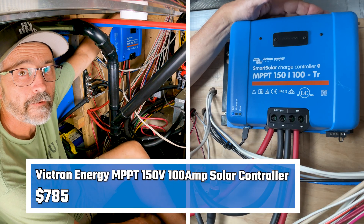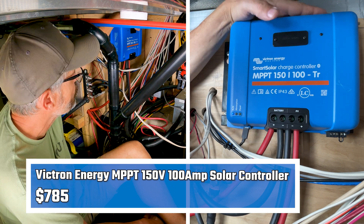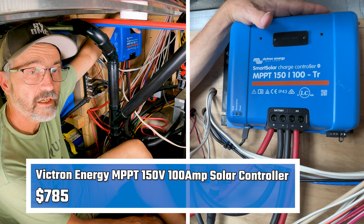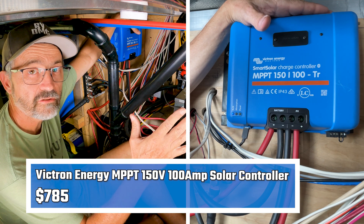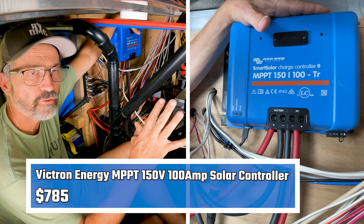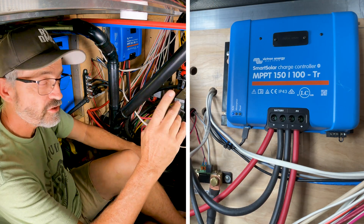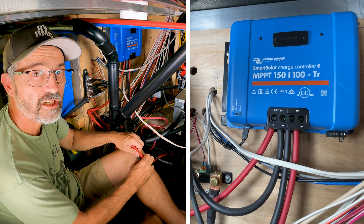Back here I have my solar controller — this is a Victron MPPT 150-100 solar controller. I have six solar panels up top; these are 24-volt solar panels that run usually between 30 and 36 volts. That power comes down from the solar panels and combines in a combiner — they run in parallel.